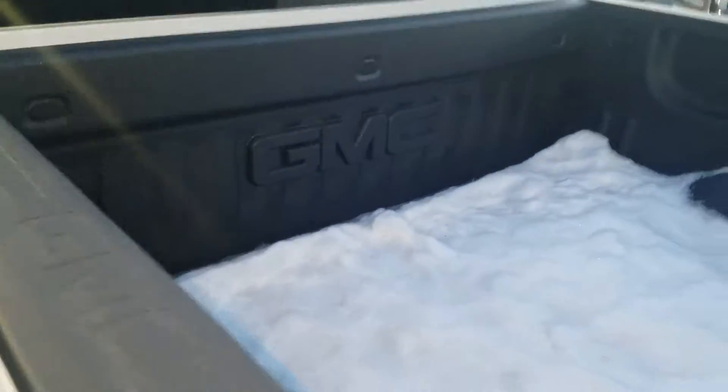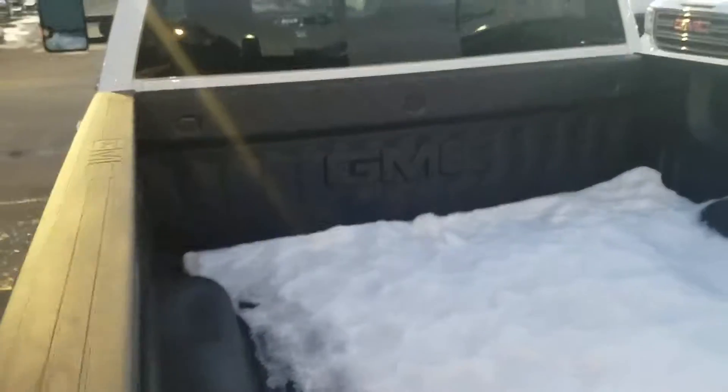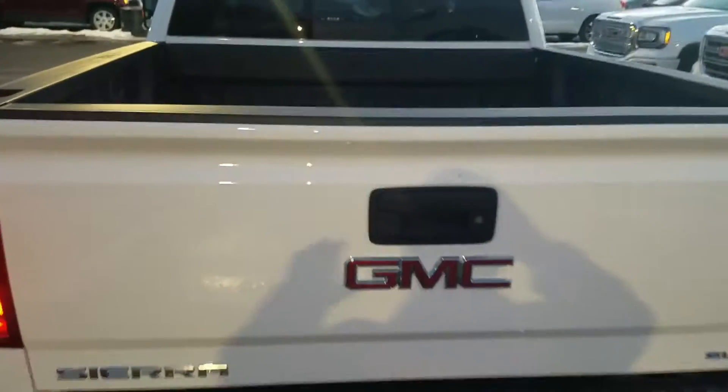I'll show you the back seat here — tons of space in the full crew. This one does already have the spray-in bed liner. Got a little bit of snow here, but I'll show you the back side.